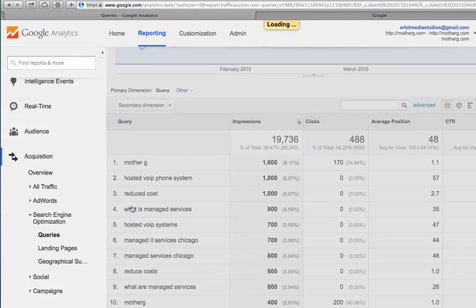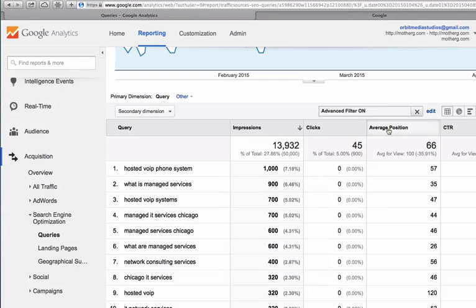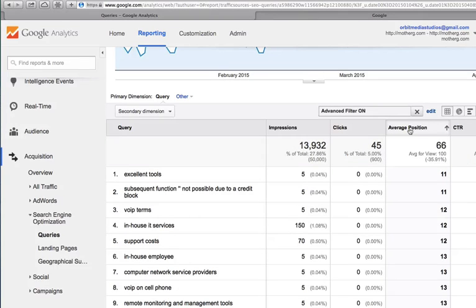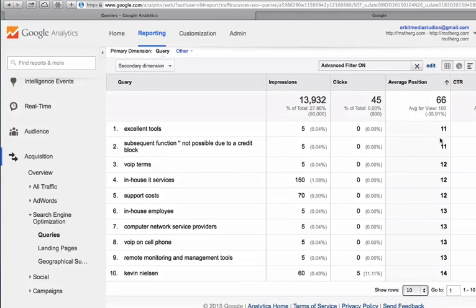Now if we rank higher than 10, that means we don't really rank on page 1. A classic search engine results page is 10 organic listings. So if we rank 11 or greater, we likely are on page 2 or higher. I'm going to sort this report — click twice to sort it by average position. So now I'm seeing the phrases for which we rank 11 and greater; we rank for all these phrases on page 2 or below.